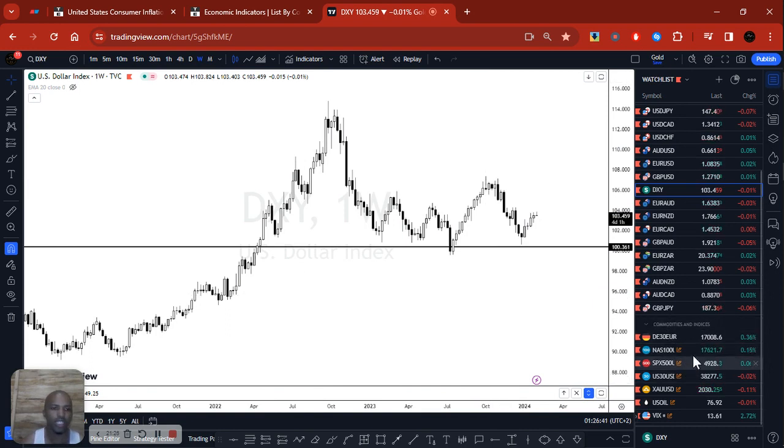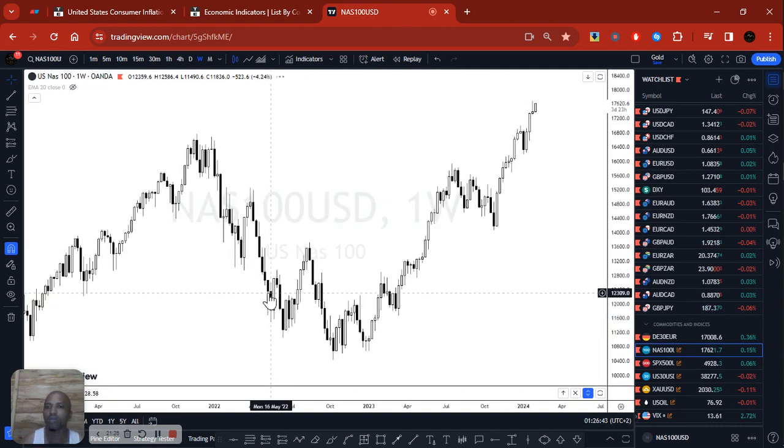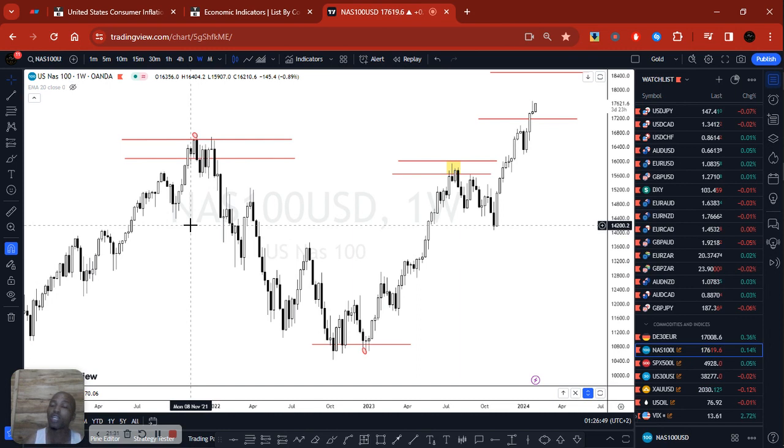Let's go to the indices — Nasdaq. Around 2021, inflation was already high and well above target, so we as market participants were anticipating the Federal Reserve would eventually start hiking interest rates. What does that mean for indices? If they're expected to hike, it's going to squeeze businesses and consumers, affecting profit margins and earnings for businesses, which means indices will not perform well — because indices are a representation of the actual economy's stock markets.